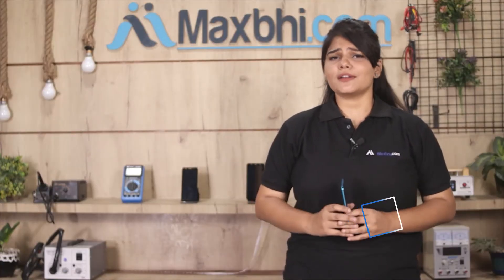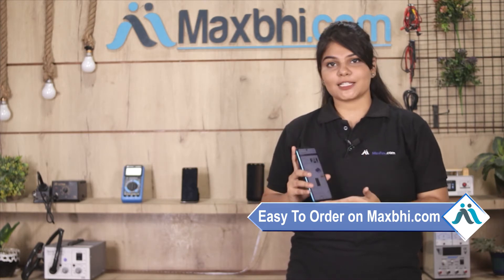Friends, ordering on MaxBee.com is very easy and simple. Visit our website MaxBee.com to find your product.